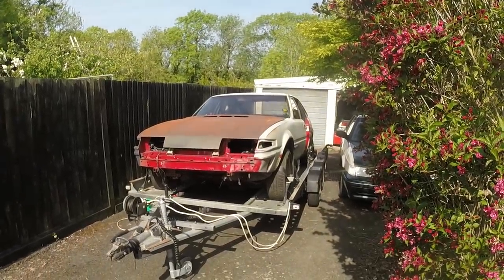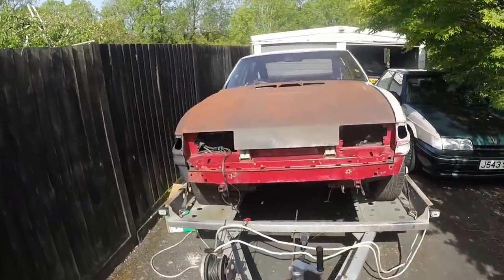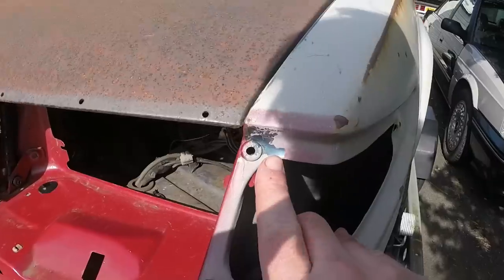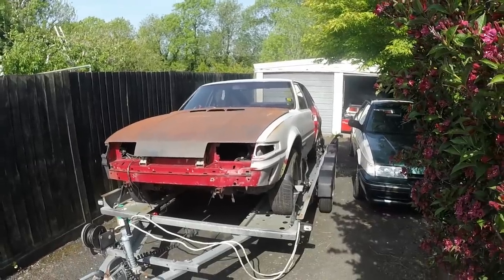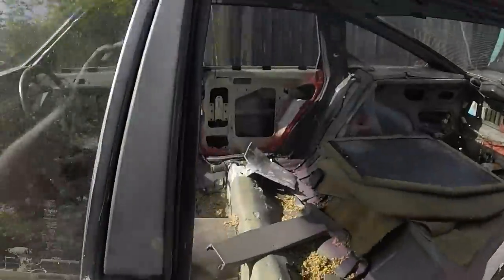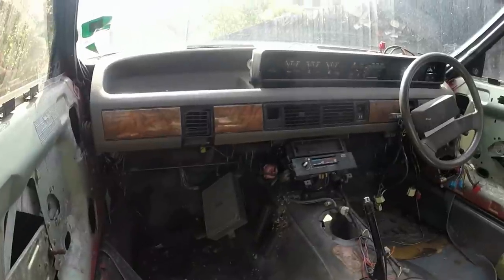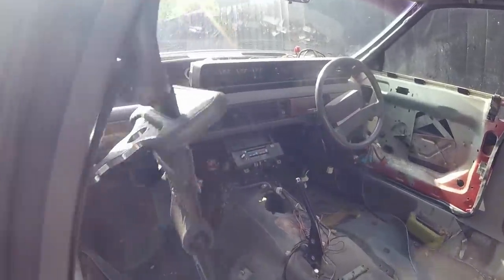It's time for a long overdue introduction to the car on the trailer - it's been in the background on a number of videos and I never really said what it was or what my plans were for it. This car started out as a Moonraker Blue 1985 or '86 twin plenum Vitesse. Back in the day it would have been a really desirable car, and it has air conditioning, so apart from cruise control it's the top of the range car.